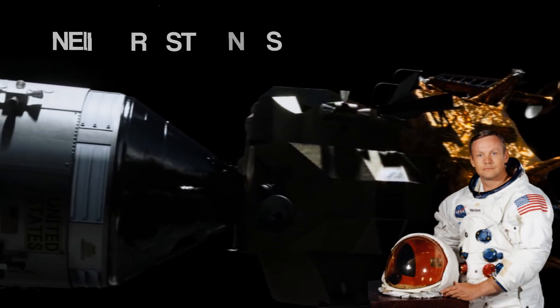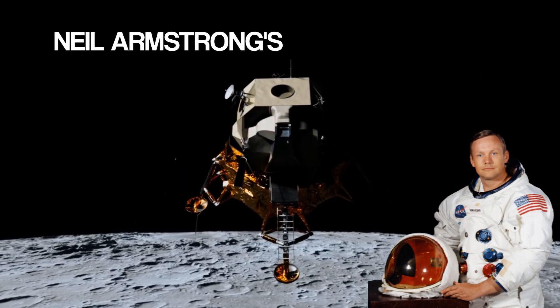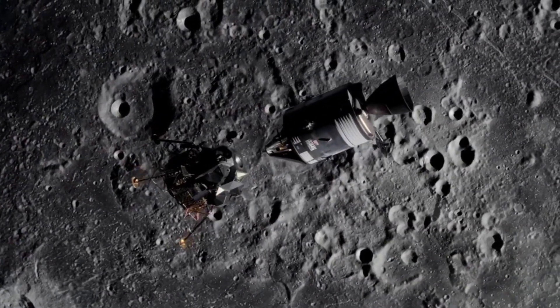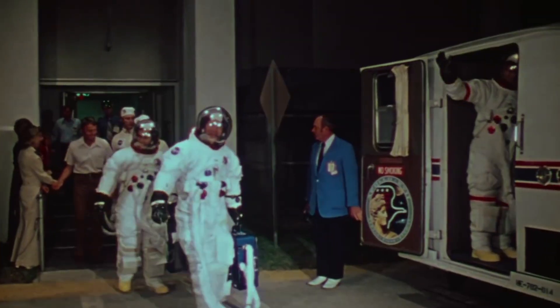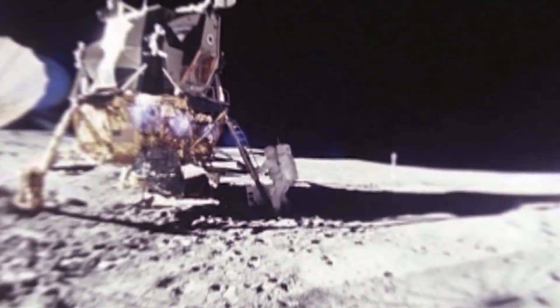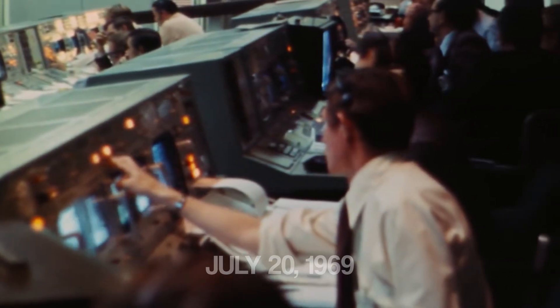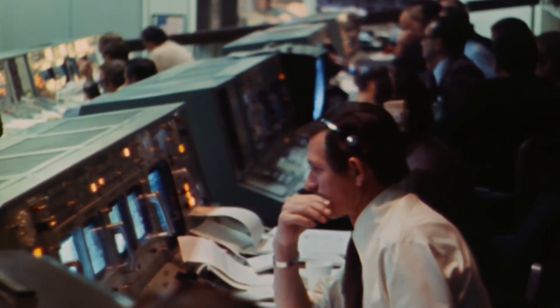The Apollo 11 moon landing and Neil Armstrong's giant leap for mankind will always be part of the memory in a culture dominated by high technology, including wearable computers, the Internet of Things, and rockets that enable outer space orbits and lunar landings. This historic event on July 20th, 1969, marked the conclusion of a difficult flight to the moon's surface.